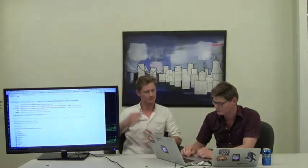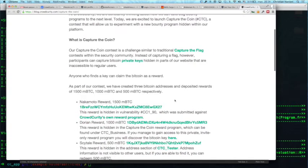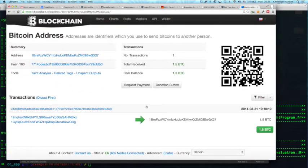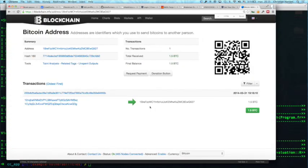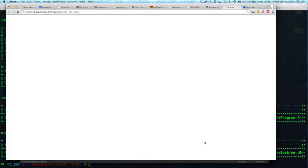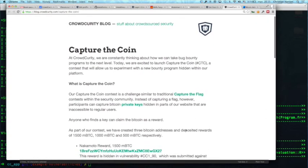What we have done is hide Bitcoin private keys in some sensitive areas of our production website. One example: we've hidden a Bitcoin private key we call the Nakamoto reward, and on the public address corresponding to that key we have deposited at the moment 1.5 Bitcoin. That private key is stored within our admin panel. We've been public about it, and we've asked security researchers to see if they can break in, find that private key, steal it, and take the money.